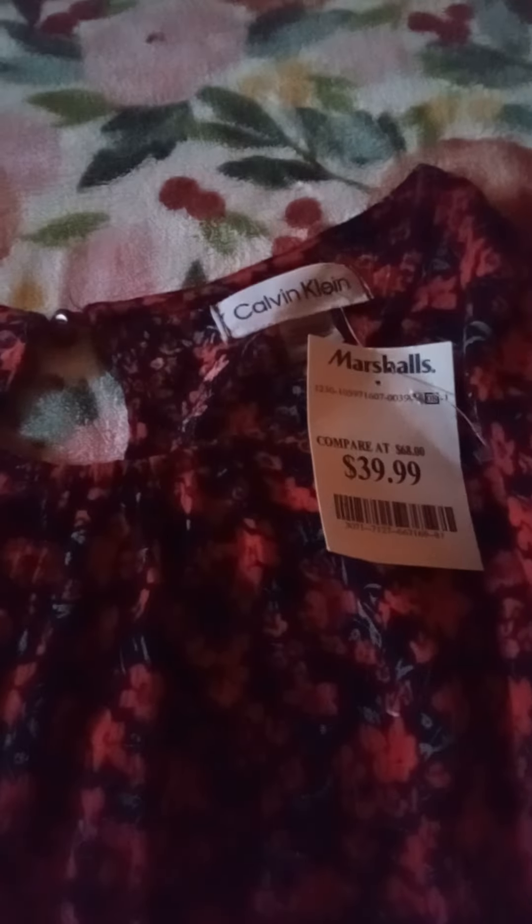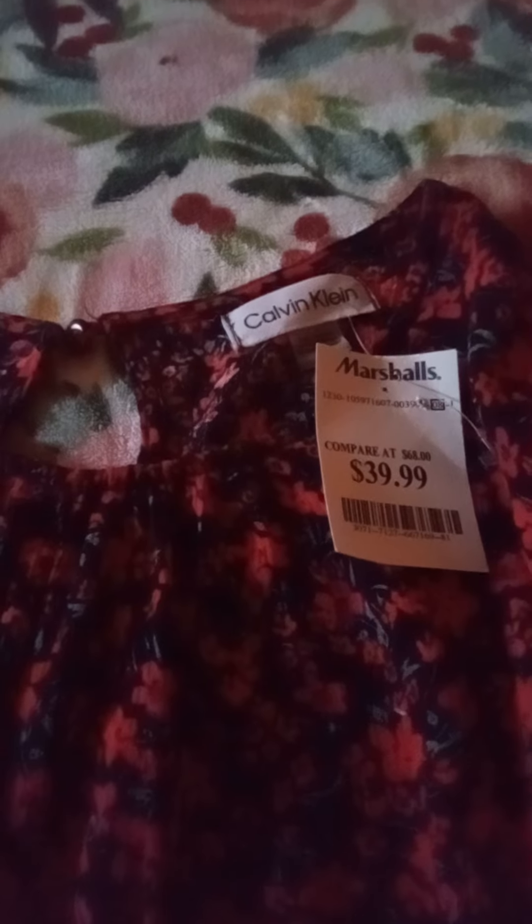Hello and welcome. I just wanted to share another Marshall's haul. This time I got a dress — this is what it looks like. It's from the brand Calvin Klein and it was $39.99 at Marshall's.